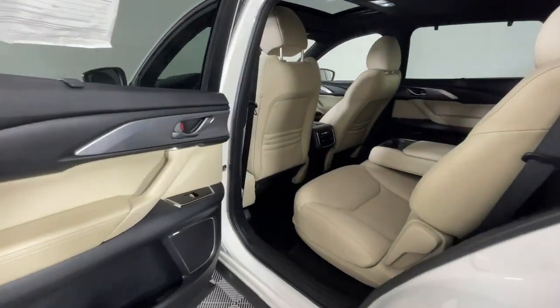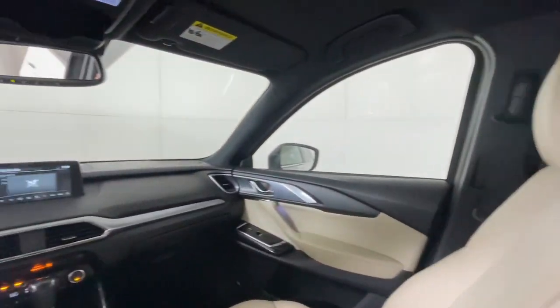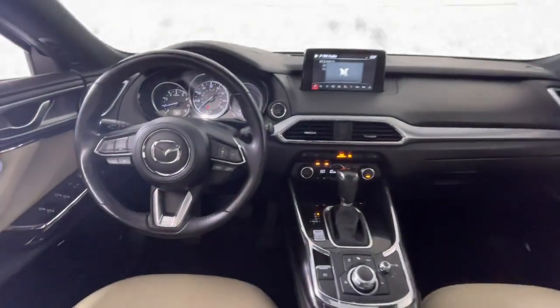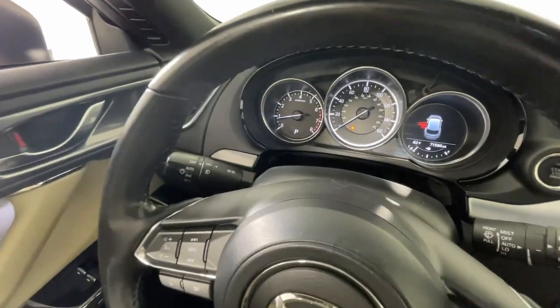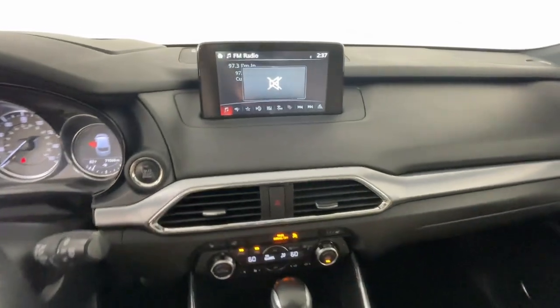Get the space you need without sacrificing the driving pleasure you want in this CX-9. Our team will give you an outstanding road test experience. Stop in today. Thank you.